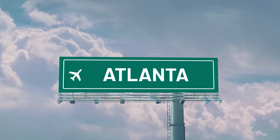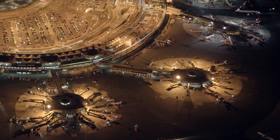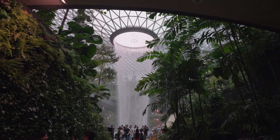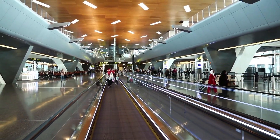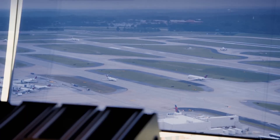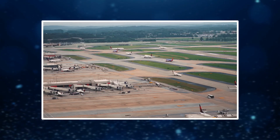But behind these numbers lies a bigger picture — a global competition for prestige and passenger loyalty. For years, airports in Asia and the Middle East have set new benchmarks for design and luxury. Dubai International dazzles travelers with opulent lounges and smart navigation systems. Singapore's Changi features indoor waterfalls and lush tropical gardens. Even Doha's Hamad International boasts futuristic terminals that feel more like museums than transit hubs. Now Atlanta wants to prove that America can compete once again on the world stage. Instead of chasing extravagance, ATL-NEXT focuses on efficiency, comfort, and technology — reducing connection times, optimizing passenger flow, and delivering a smoother, faster travel experience, all without shutting down the airport's constant operations.